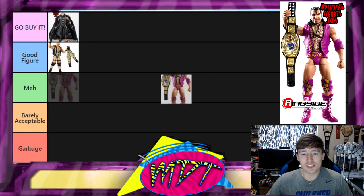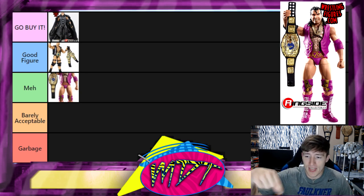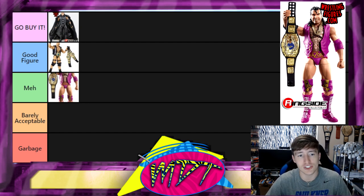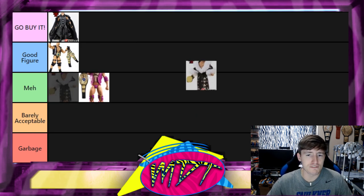Next up is Razor Ramon in the purple with the Intercontinental Championship. For me this one's Meh and it may drop to Barely Acceptable. The big problem was a loosey-goosey leg issue — I've owned this figure three or four times from trades and figure lots, and every time you hold him by the head the legs are just kicking like crazy, jello legs all the time. I'm not a big Razor Ramon fan, so it's just Meh for me.